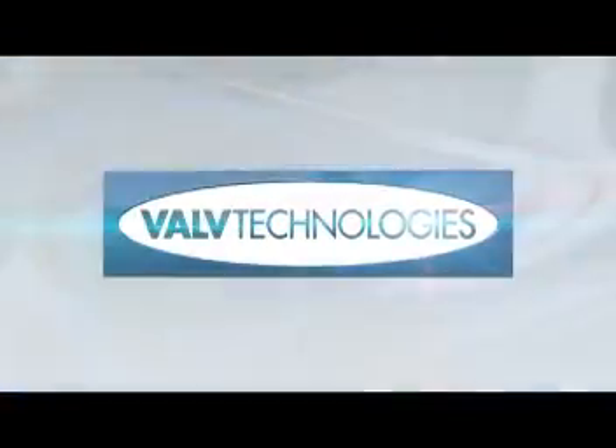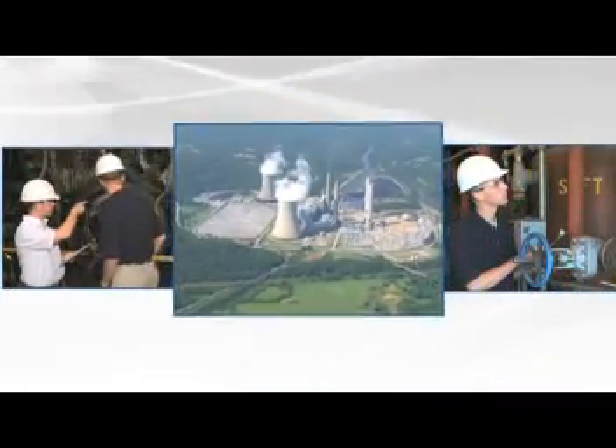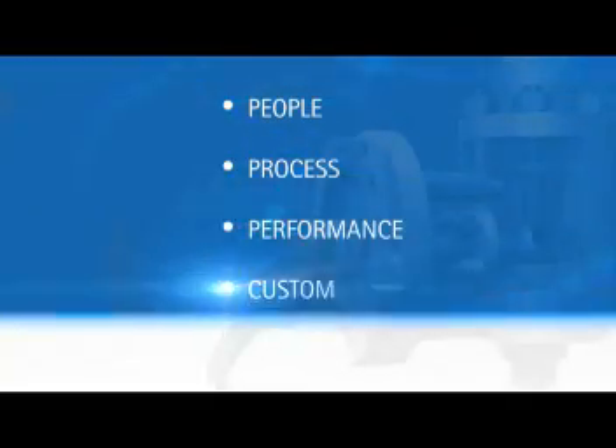As an industry leader in the design and manufacture of zero-leakage valve solutions, Valve Technologies has established a worldwide reputation for superior quality and dependability. Our approach is based on higher standards of people, process, performance, and customer satisfaction.